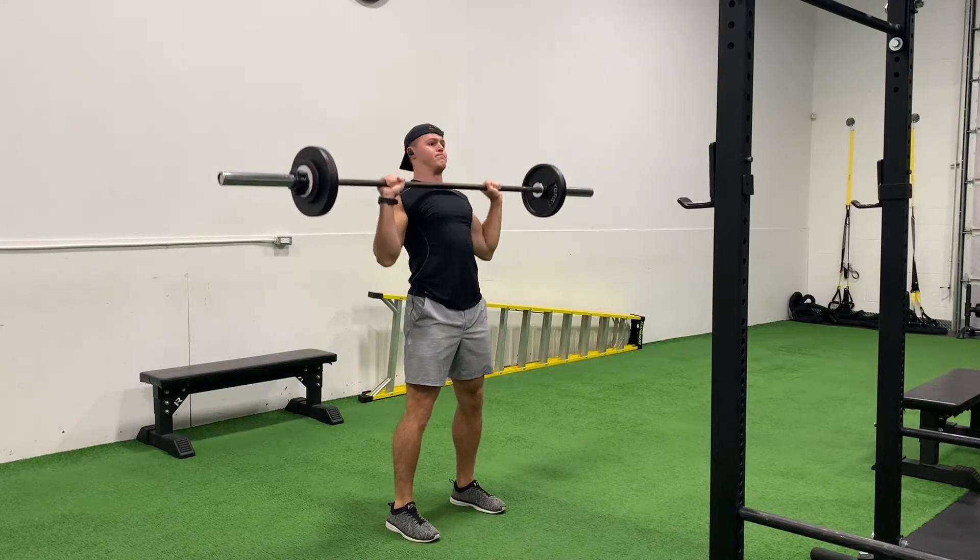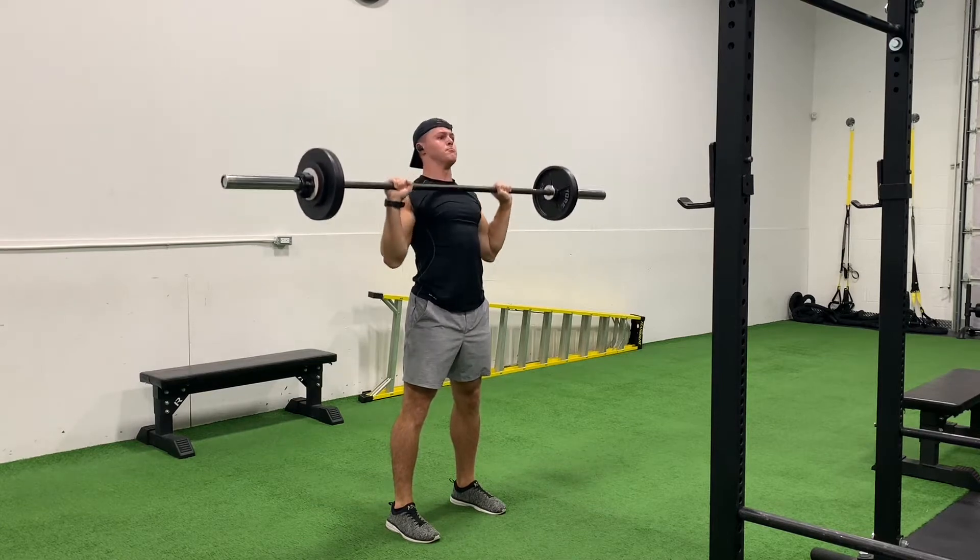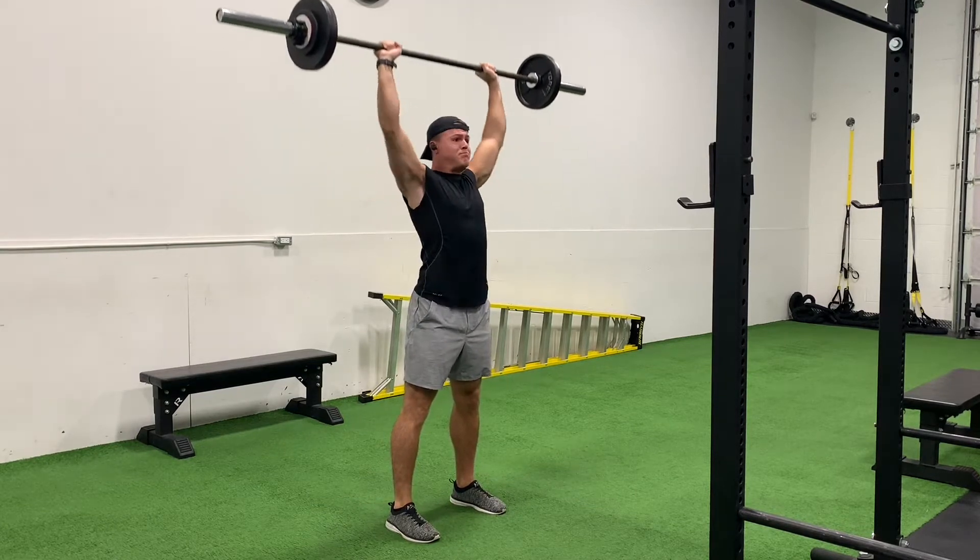Hey, what's up guys, we're back and it's week four of this training block. Tuesday morning and it's upper body volume day, and let me tell you, today's workout was the definition of volume.